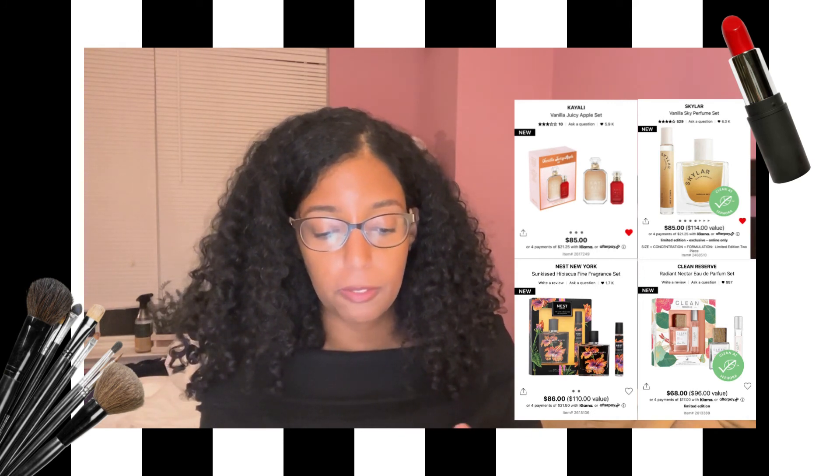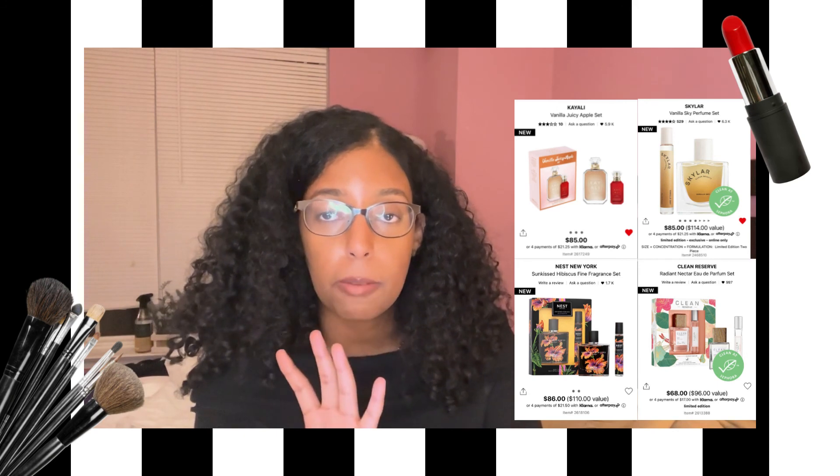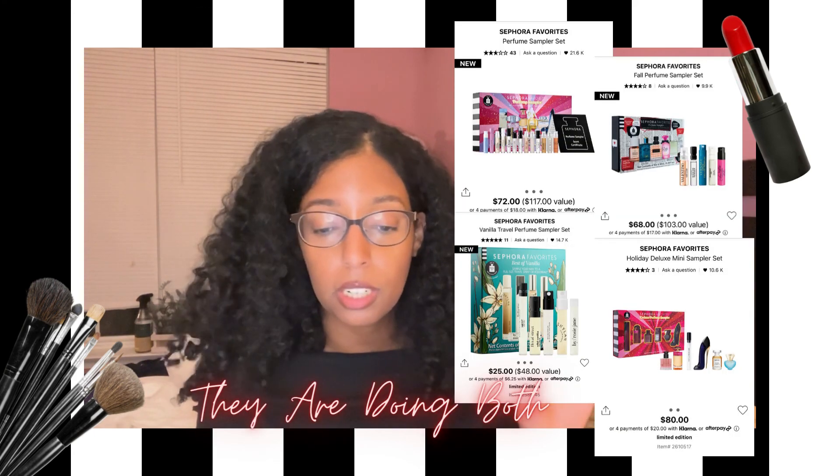When it comes to fragrance, the value sets this year are a bit disappointing. There are some brand-specific sets like the Skylar big set perfume with their travel size. But Sephora isn't doing their sample tester sets where you pick which one you like, smell it, and bring it in for a full size — it's only doing travel sizes so far. That's kind of disappointing because that's the best way to get a perfume from Sephora. The Skylar perfume is really popular — a lot of people love Kaali Vanilla 28, and Vanilla Woods is also a really beautiful perfume.